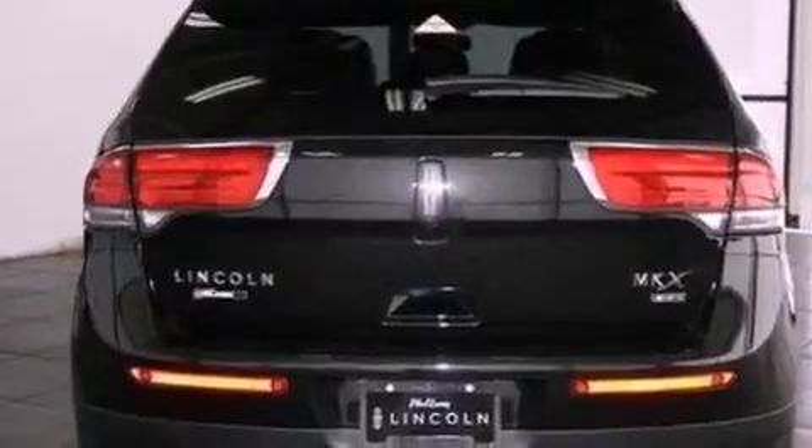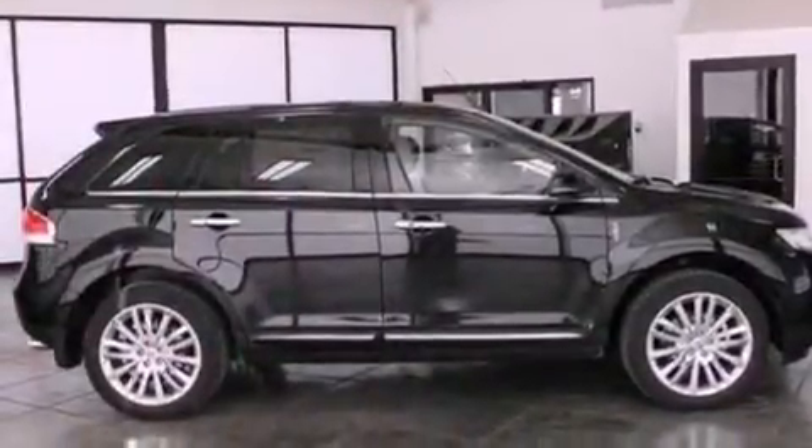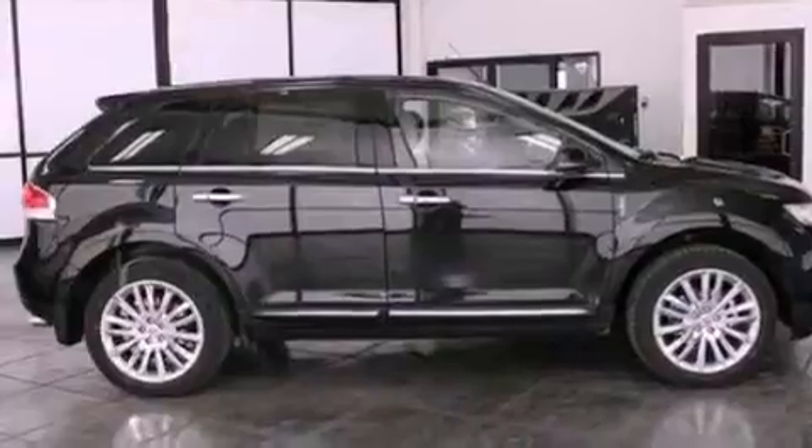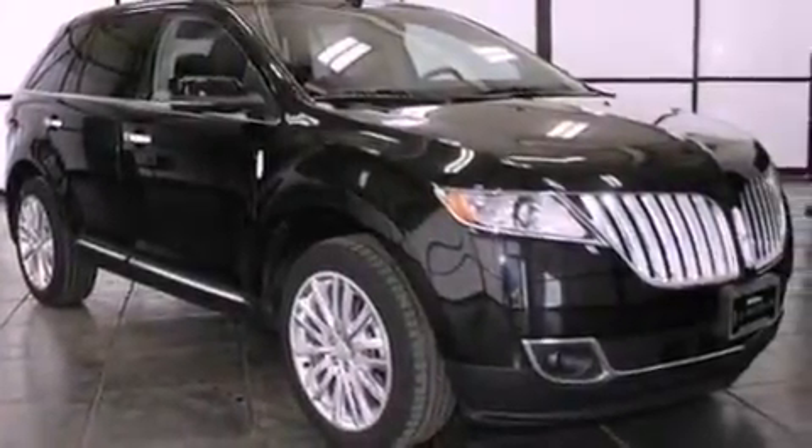Its top features include a navigation system, traction control and stability control systems, 10 perfectly positioned speakers, 100% commercial free Sirius satellite radio, big 18 inch wheels, and a tire pressure monitoring system.